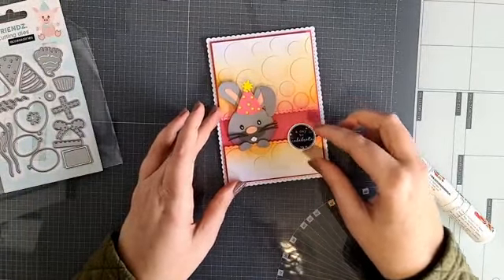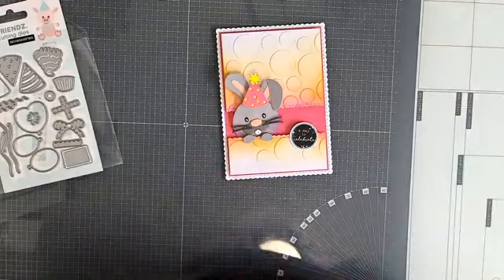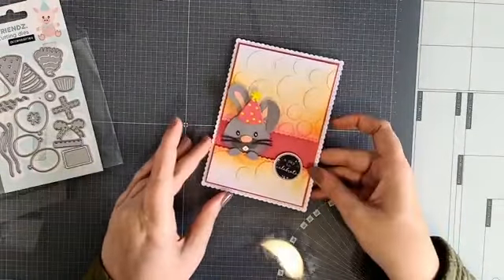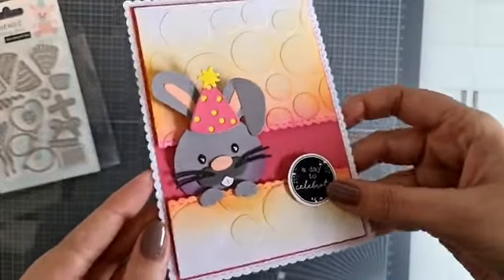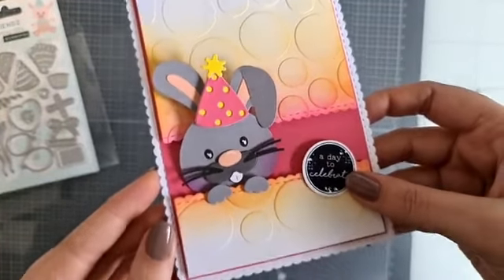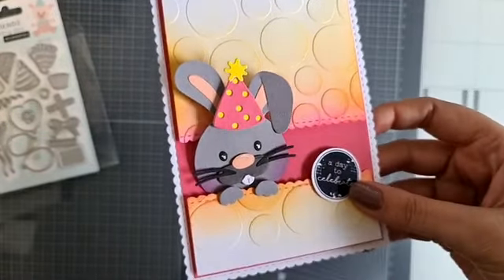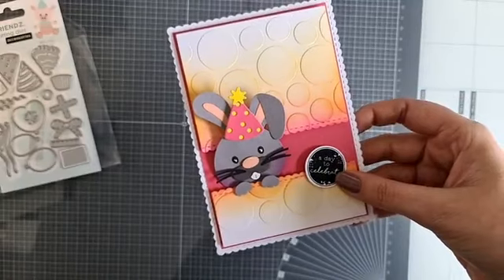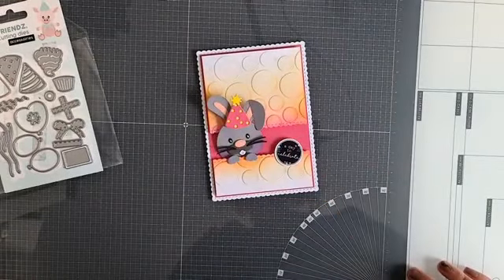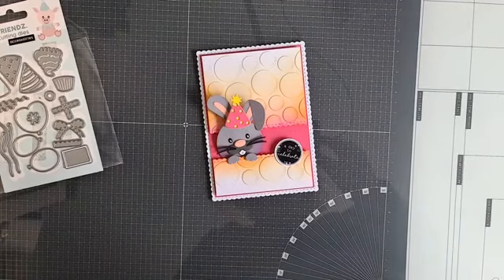Ik ga nog rustig even lekker wat ballonnetjes stansen, dit stikkertje nog lekker erbij plakken. Dan is het eigenlijk wat ik graag aan jullie wilde laten zien. De goodie bag stencil party kun je dus nog in je tiki mandje laten doen door de winkel te bellen. Er zitten vier stencils in en twee toffe stickervellen - van 27,99 voor 16,99. Ik hoop dat jullie het weer leuk vonden. Ga je aan de slag ermee, post het hier in de groep. Dank jullie wel weer voor het meekijken, en tot de volgende video. Geniet van je dag, doei doei!